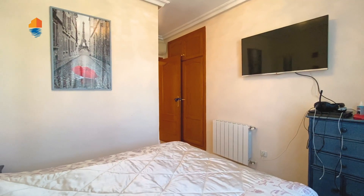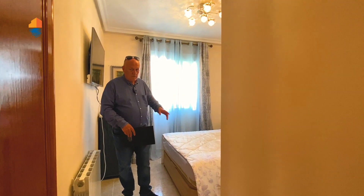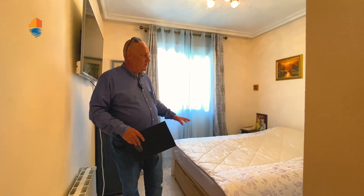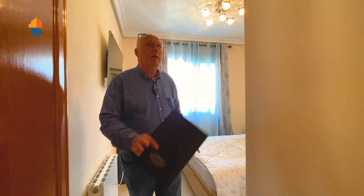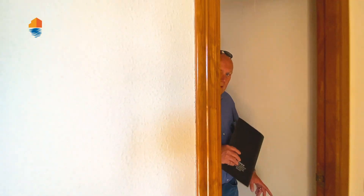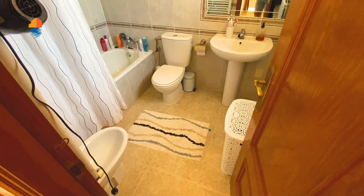This is the third bedroom — one is downstairs, this is the main one, and here is the second one for your kids or guests. You have a third bedroom here, all with central heating and aircon, and a big nice bathroom — a good size bathroom.